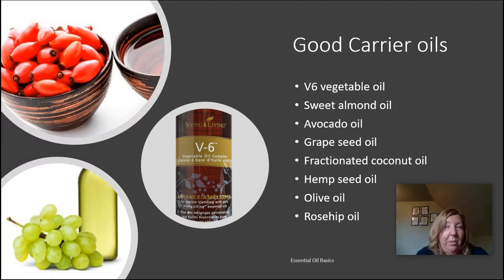Next is olive oil, with a comedogenic rating of two. It comes from the fruit of the olive tree, doesn't have much of a scent, so it blends nicely with most essential oils. It's non-greasy and works for almost any skin type and hair type.